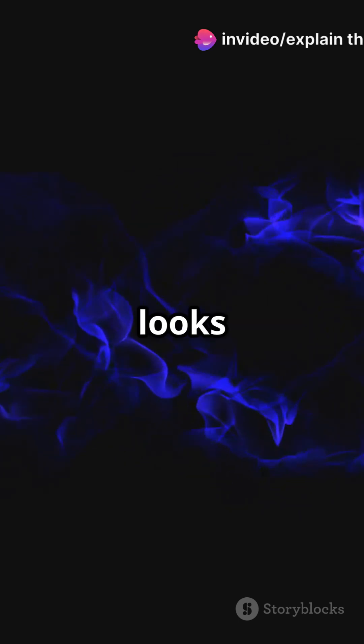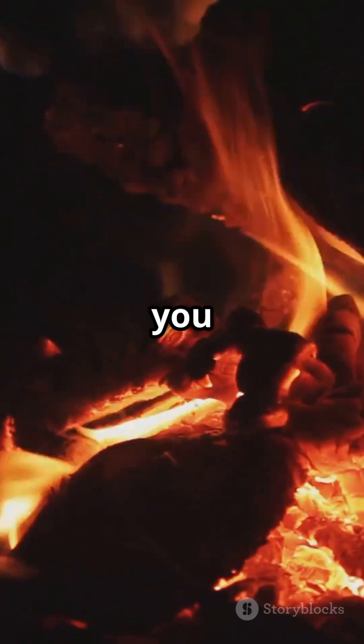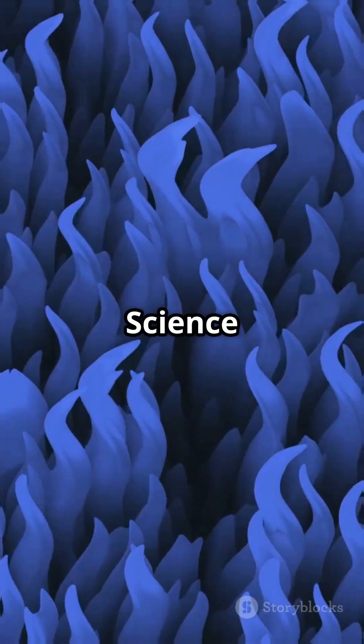The result? A natural phenomenon that looks otherworldly, like something ripped from a sci-fi movie — all thanks to volcanic chemistry. So next time you see a regular campfire, remember: nature's got some real blue fire tricks up its sleeve. Science is wild.